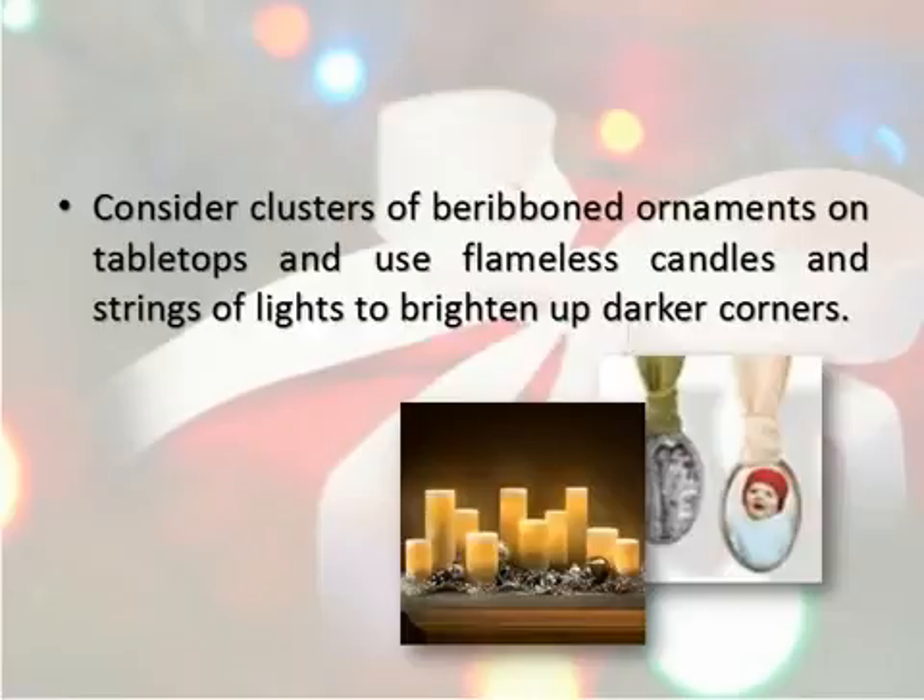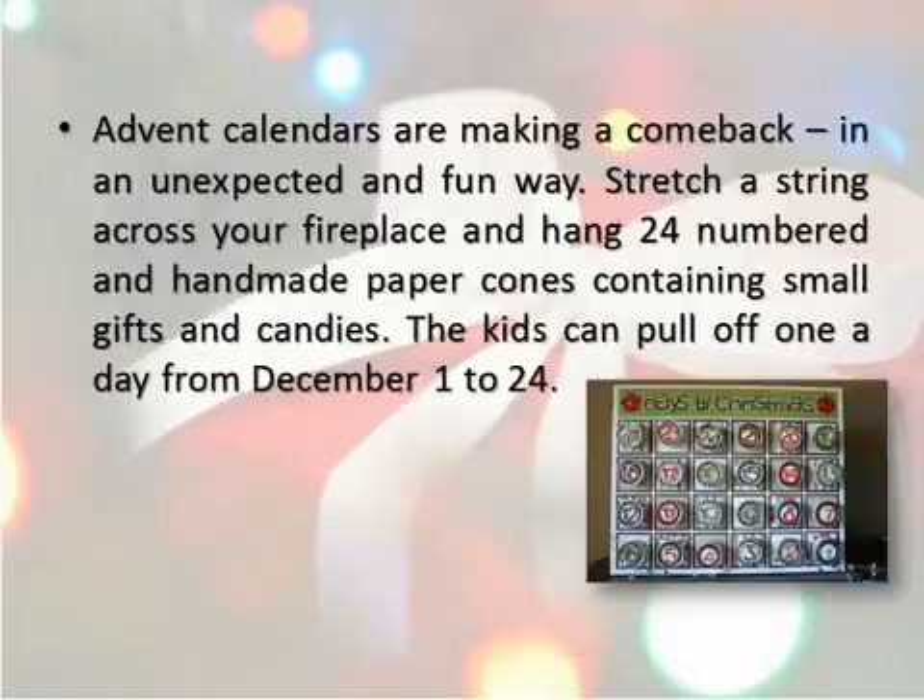Consider clusters of ribboned ornaments on tabletops, and use flameless candles and strings of lights to brighten up darker corners. Advent calendars are making a comeback in an unexpected and fun way.